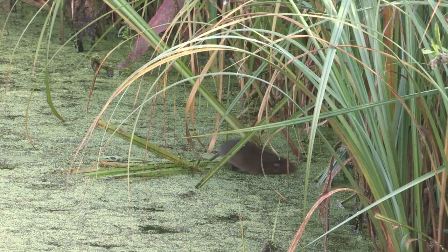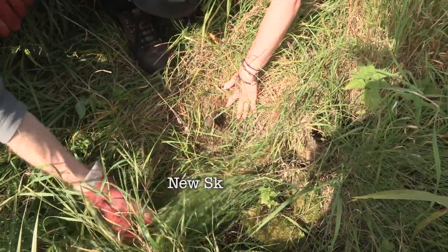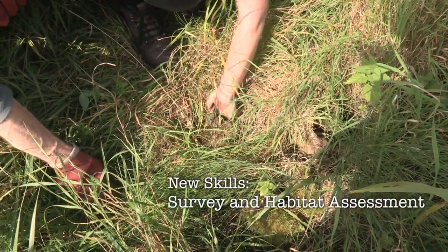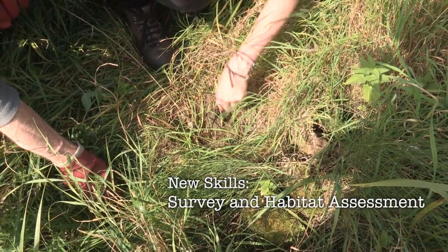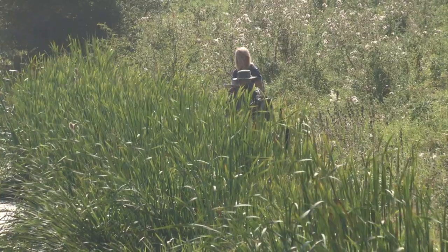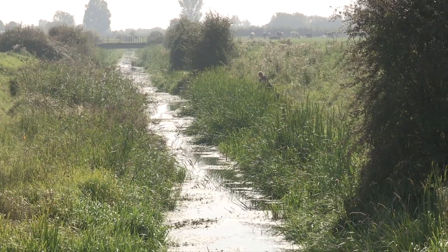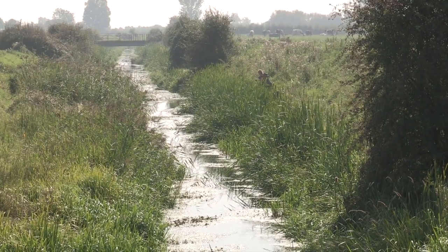I came across this burrow and it's got bits of cut vegetation inside, which makes me think it might be water vole. It does give you more confidence because you get a better understanding. When you're volunteering sometimes you just go out and do what you're told, whereas when you're helping volunteers you need a bit more understanding and you need to know more detail about what you're doing, so you need to be confident in it.